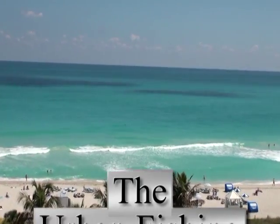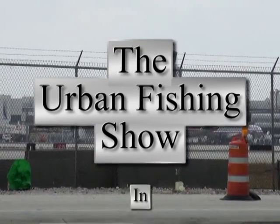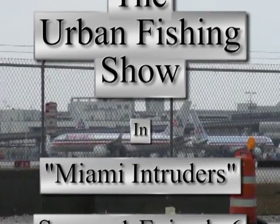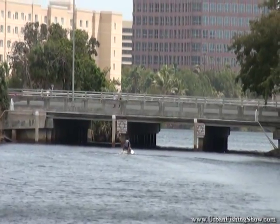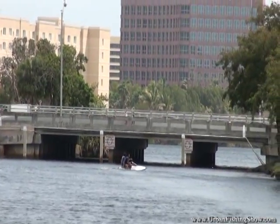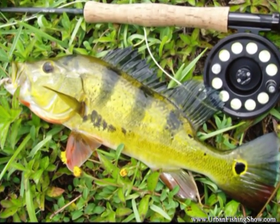Welcome to Urban Fishing Show. Today we're in Miami, a mile and a half from Miami International Airport. We have airplanes flying over our heads and jet skis in the canal. This is about as urban as you can get. I'm Nicole and I'm Dave, and today we're fishing for peacock bass in Miami, Florida.